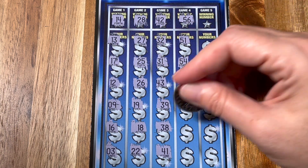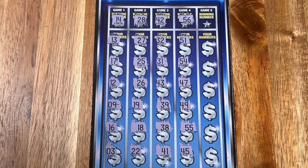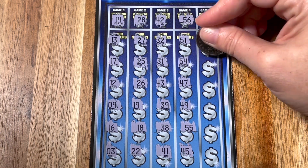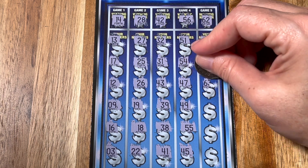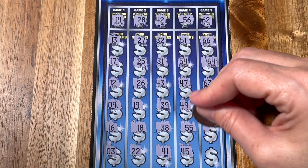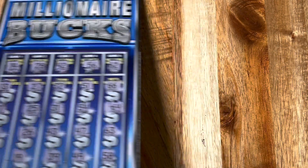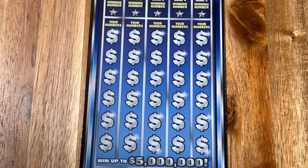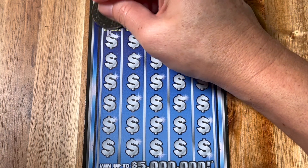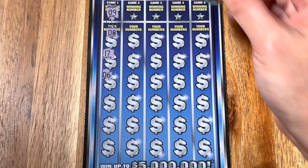Ticket number two is clearly the jam — the hubby's a believer in the early number tickets on this game, and we have found good wins on them. I don't know if I'm much of a believer in the early ticket/late ticket thing, but hey, whatever brings the win — I don't care what number it is. We're still looking for that diamond symbol on this ticket — that's an instant $500 win when you find it.